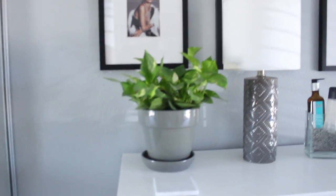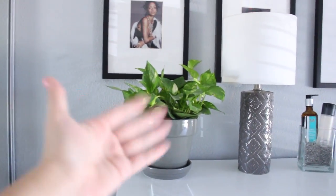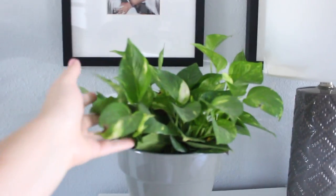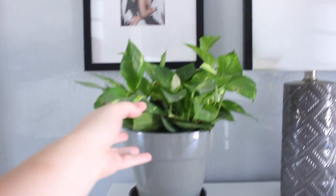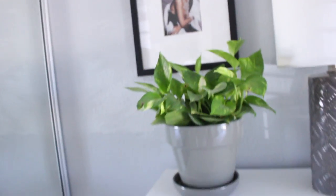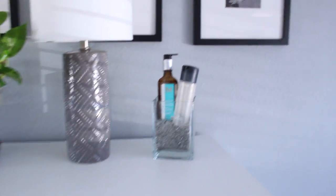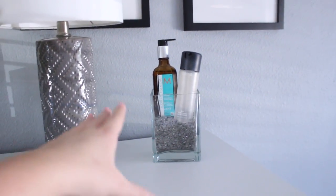On my dresser I have my plant — this is Hazel. The pot is from Lowe's and the gray goes perfectly with my room. She's doing pretty well, and once she grows really long I think it'll look really cool hanging off my dresser. Here is my lamp, from Target — my dad actually picked it out, props to him for a really cute lamp. It's a simple white shade and I really like it.